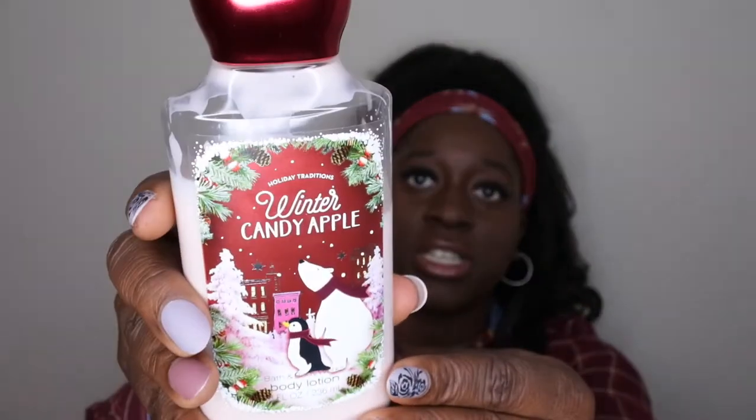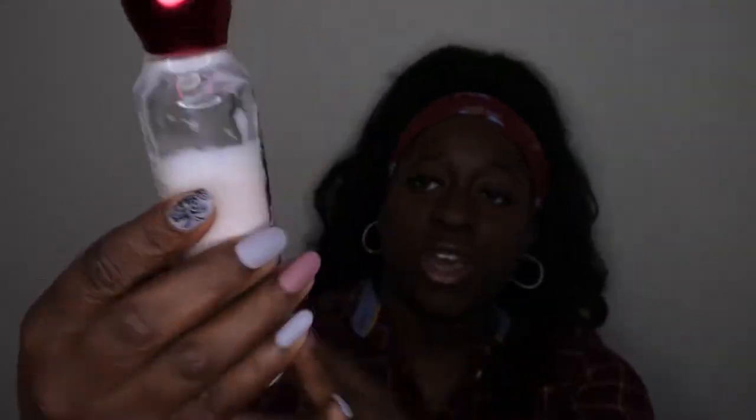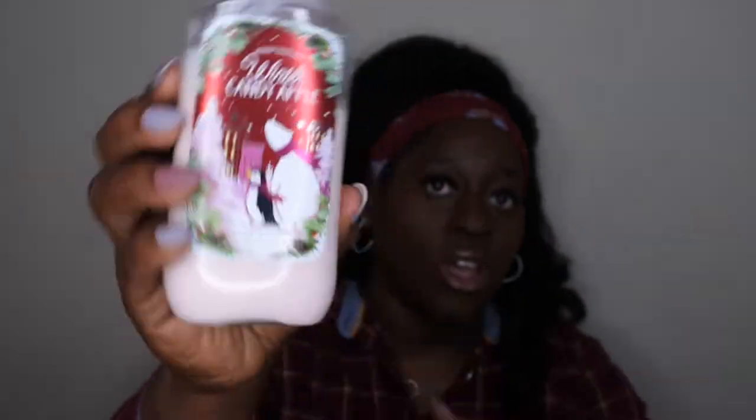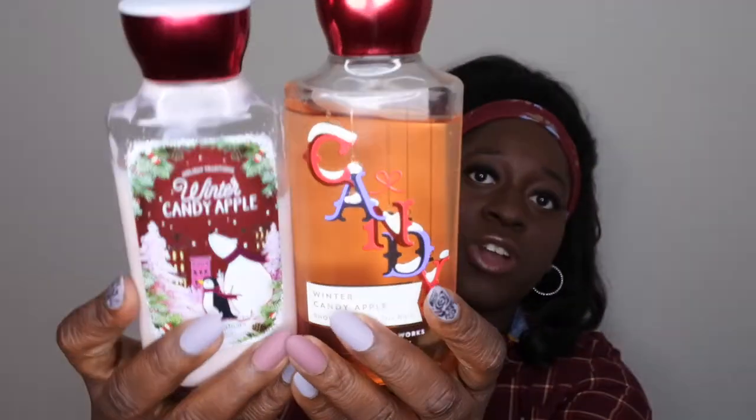The shower gel is performing great and I'm super excited to be using it again. I also have it in the lotion form. This is what the packaging looks like — it's really cute, so festive. We've got a little polar bear and a little penguin just walking around town with their little scarves on. Super cute, love that.